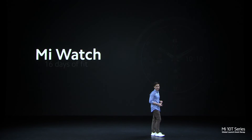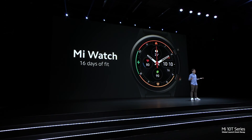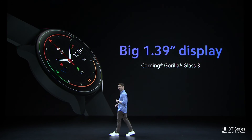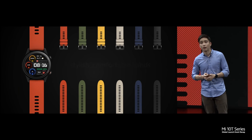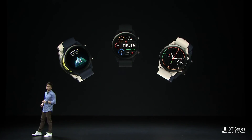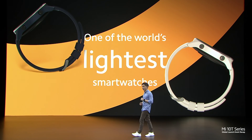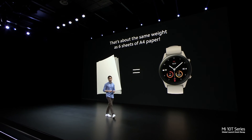I'm excited to present to you the global debut of Mi Watch. Whether you're training for a run, tracking your daily wellness, or just want to get notifications in style, you'll notice it comes with a large 1.39-inch display. This display is protected by Corning Gorilla Glass 3 and a diamond-like carbon coating for extra protection. It has a vibrant AMOLED display with up to 450-nit brightness. To express yourself, you can choose one of our six official bands, more than a hundred different display styles, or create your own custom watch faces. Mi Watch is one of the world's most stylish and also one of the world's lightest — about the same weight as six sheets of A4 paper.